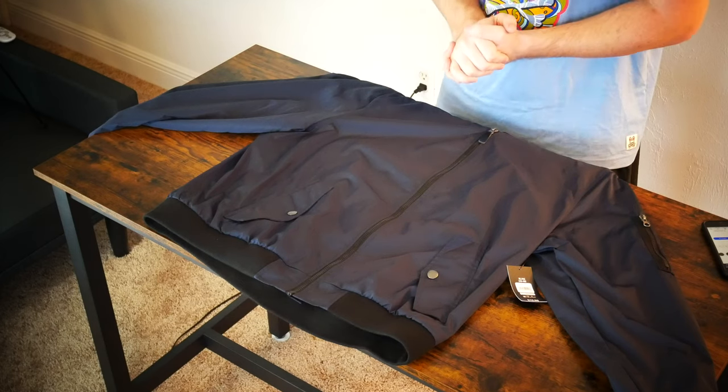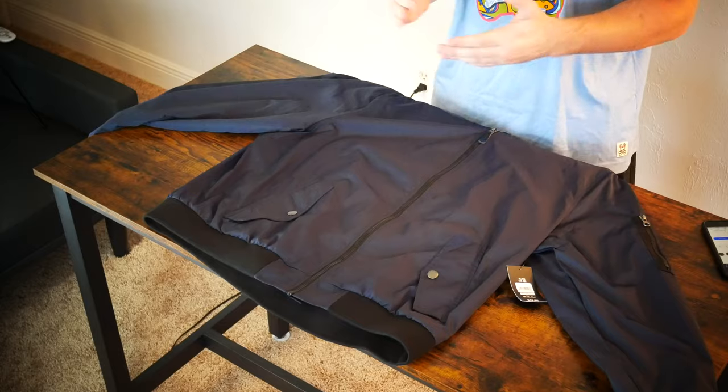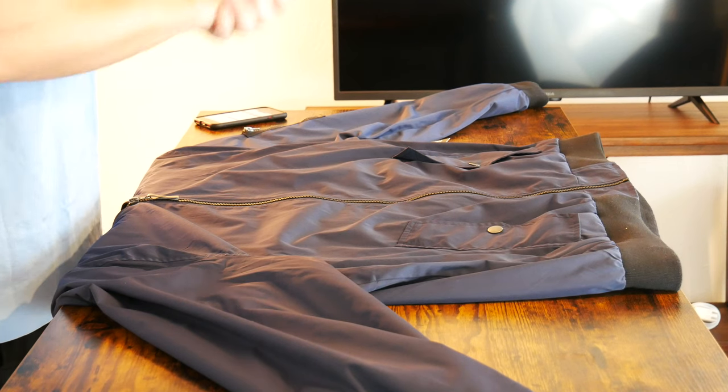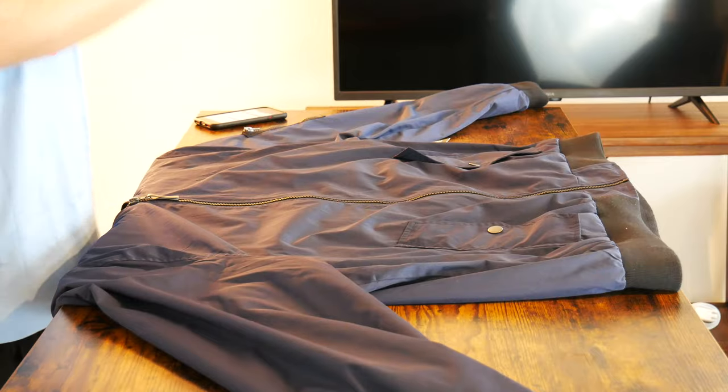Today we're going to be doing a first impressions and a try-on so you can get a good idea of what this jacket looks like and the quality of it. It is a size XL — I am about 6'2", 215 pounds. We're going to take a look around the jacket, do a first impressions, and I'll give you a close-up look at the material and some of the features, so stick around for the try-on at the very end. Let's get into it.